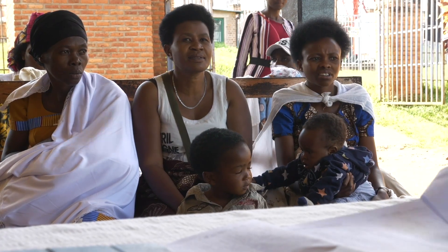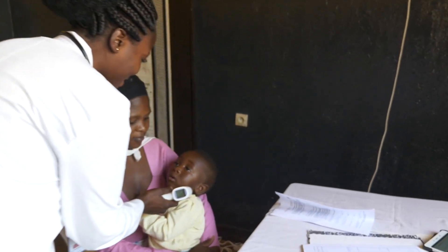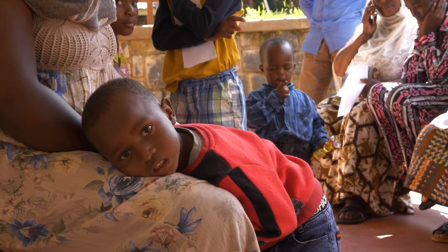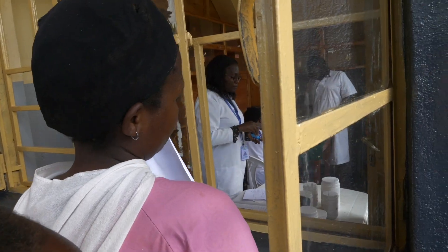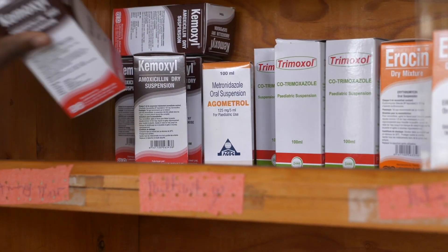Cases like this are very common in primary health centers in Rwanda. While some illnesses require antibiotics, the majority do not. With higher patient volume and limited resources, nurses are faced with a difficult decision to prescribe antibiotics or not. Many times antibiotics are given as a precaution due to lack of reliable guidance and diagnostic tools.